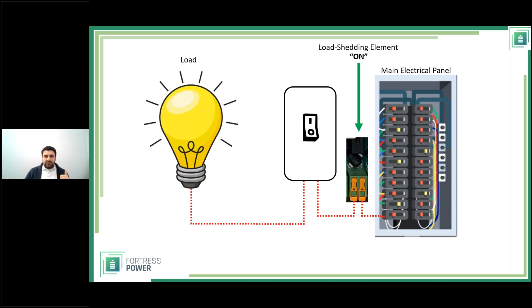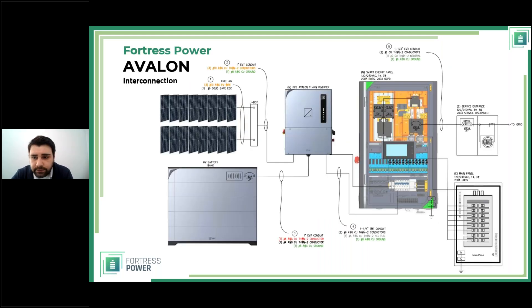The idea is that with load shedding you can manage the power pattern. You can get away with fewer inverters — that's a key benefit. Load shedding also has an additional purpose with the Smart Energy Panel, which we'll see in the single line diagrams.